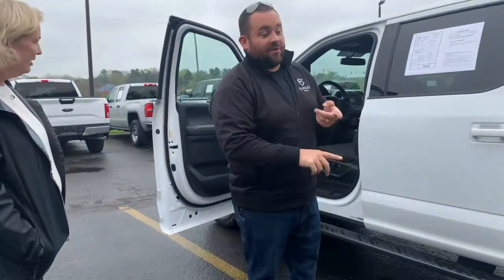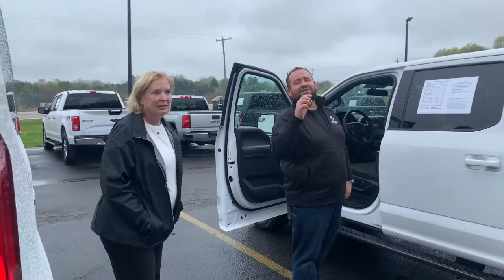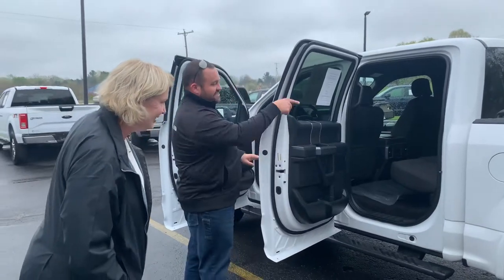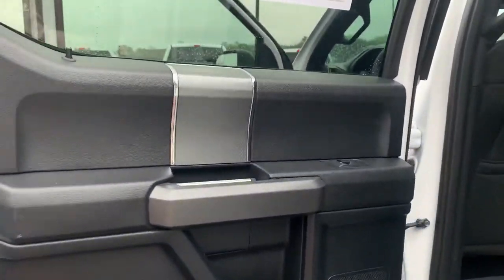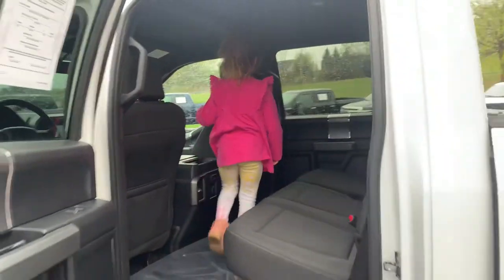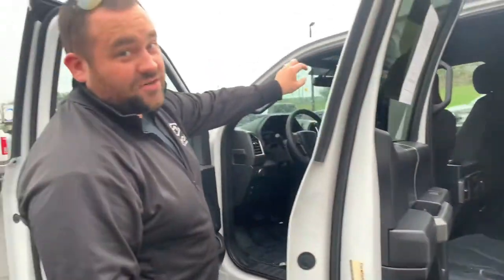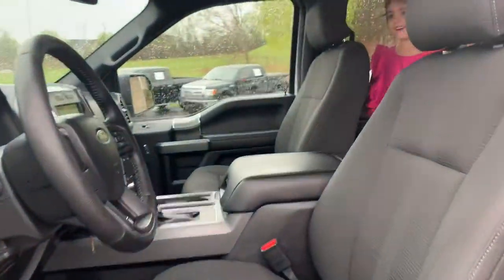We've got a lot of different engine configurations — you Ford fans out there know. We can get a 3.7, a 2.7, a 3.5, or a 5.0. Sheree guessed 3.4 — she's only three-tenths off. It's got a 2.7. Now look — full crew cab, 60-40 split folding bench. We've got dual power seats, navigation, backup camera, lumbar support. And when you get the sport package, you get center console bucket seating, which everybody loves.